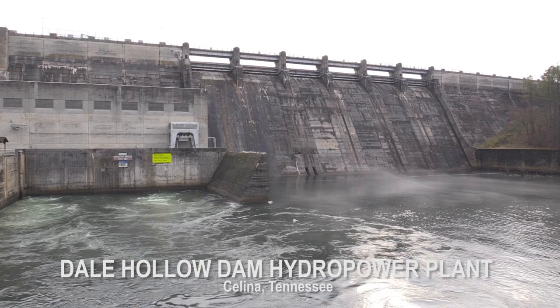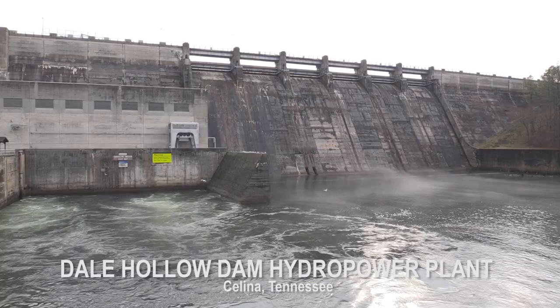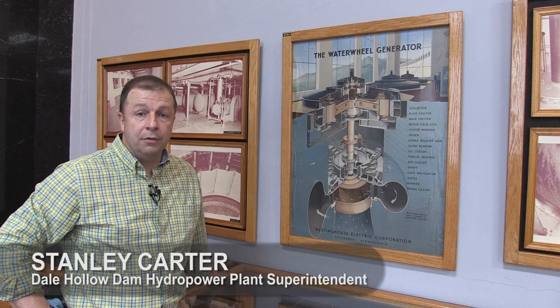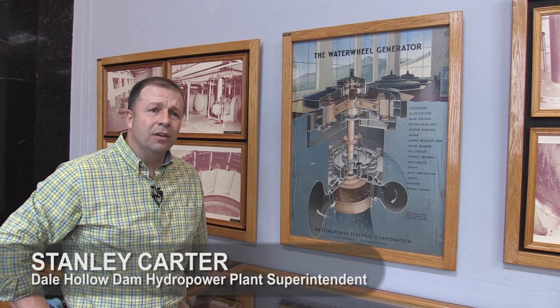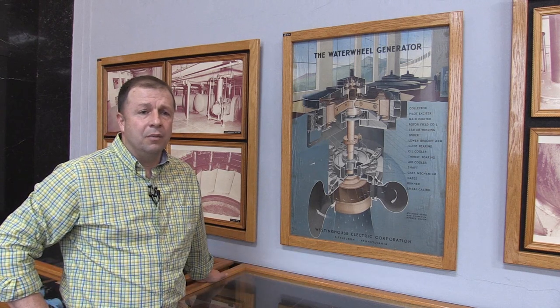Here at Del Hollow we have three main generating units and they each produce 18 megawatts of electricity, equating to 54 megawatts total, which is roughly the equivalent to power a town of around 45,000 people.